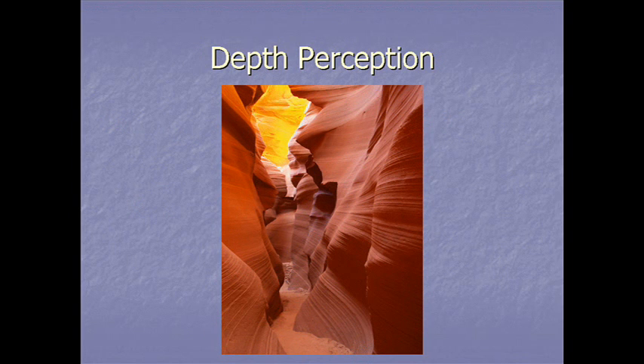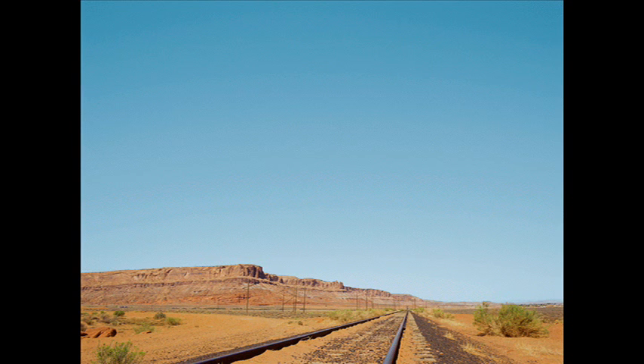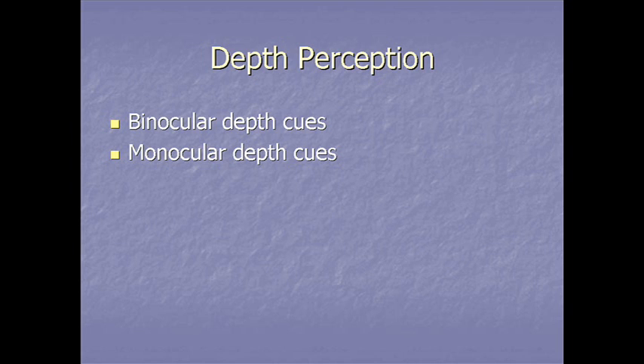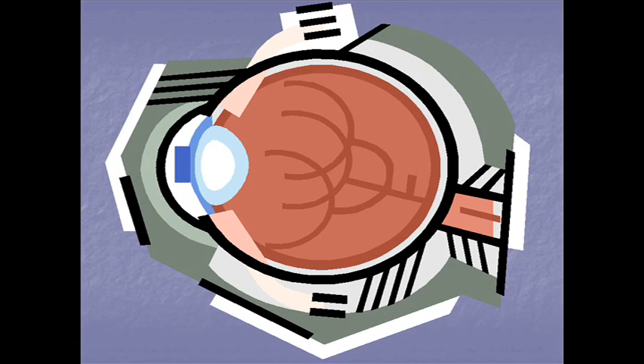Depth perception related to vision is also a topic that interests psychologists. The eye's retina provides only a two-dimensional view of the world, flat like a photograph. So how do we move and navigate in a 3D world and judge distance? We rely on binocular and monocular depth cues. The two processes we know most about are convergence and binocular disparity, also known as retinal disparity. Convergence is when we experience eye muscle tension as our eyes converge on an object, and the brain picks up on this as a cue for depth perception.